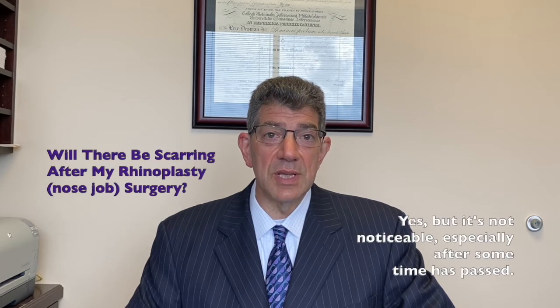Probably the most frequently asked question I get about the surgery is: will there be any scars? And it really depends upon what technique is used, and the technique chosen really depends upon exactly what needs to be done to recontour your nose.